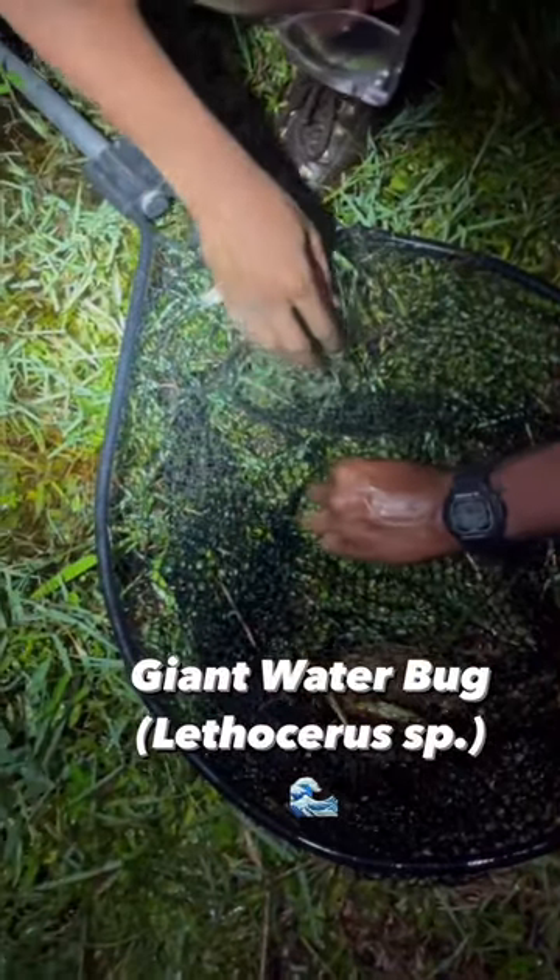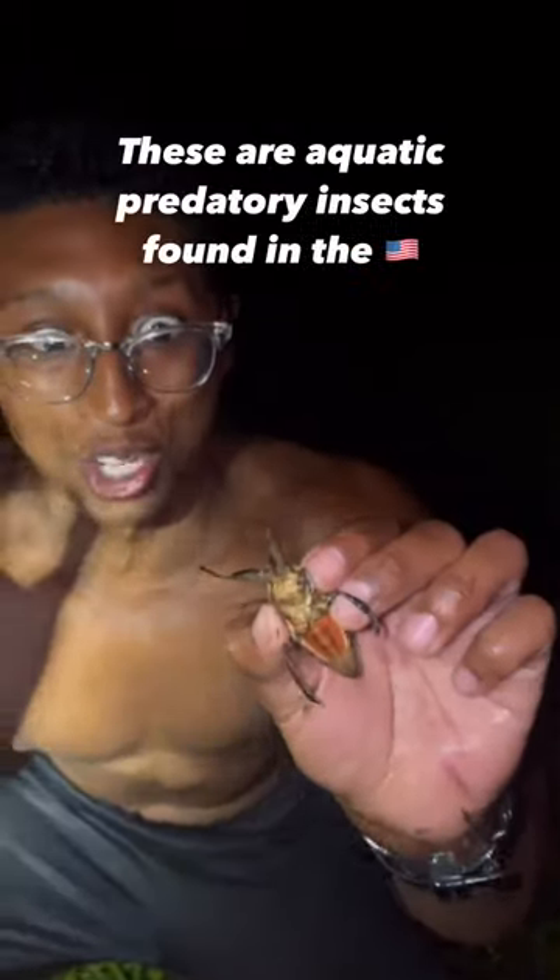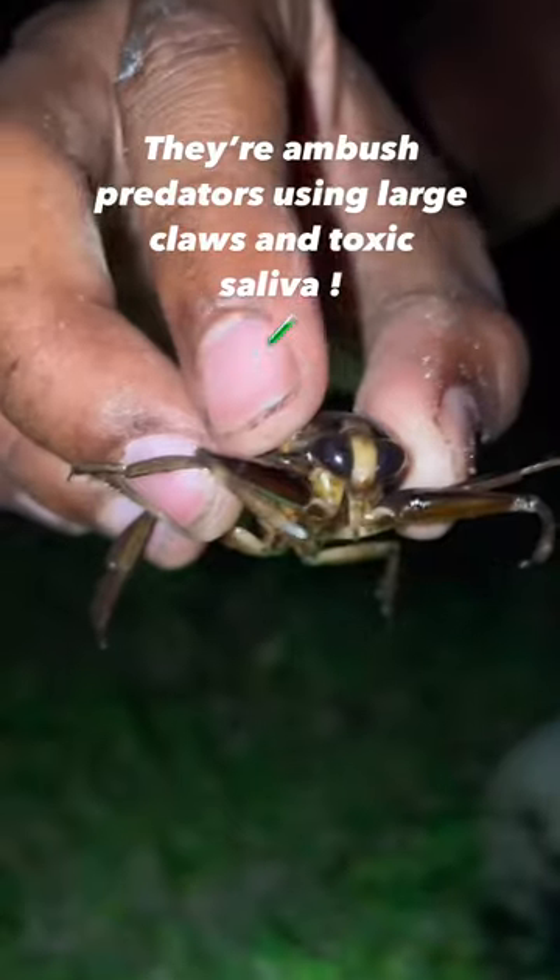Right here is Lithoceros, commonly known as a water scorpion or toe biter. It's not hard to see why they get the name water scorpion — look at these raptorial claws up front. They sit perched up in freshwater vegetation with their legs stilted out and those arms wide open.